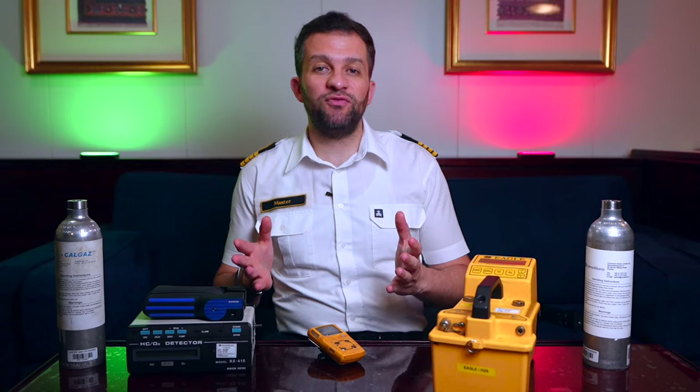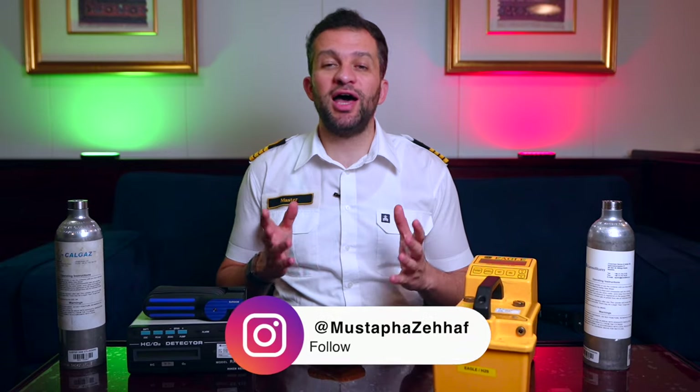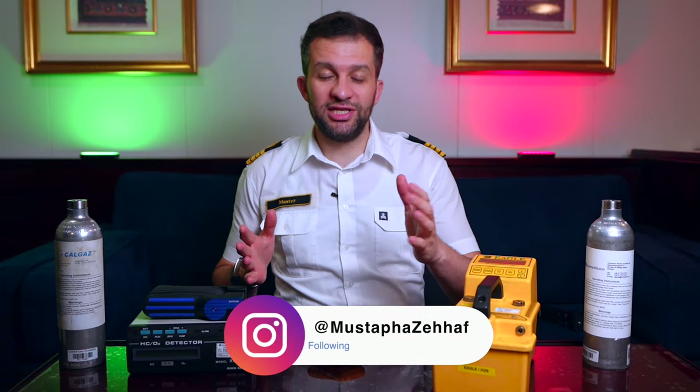By the way, this video is purely technical. If you are here for life at sea vlogging videos, don't waste your time. Hi friends, welcome to the LNG club series. If you are new here, my name is Mustafa and I'm a ship's captain. Without further ado, let's jump into the video.